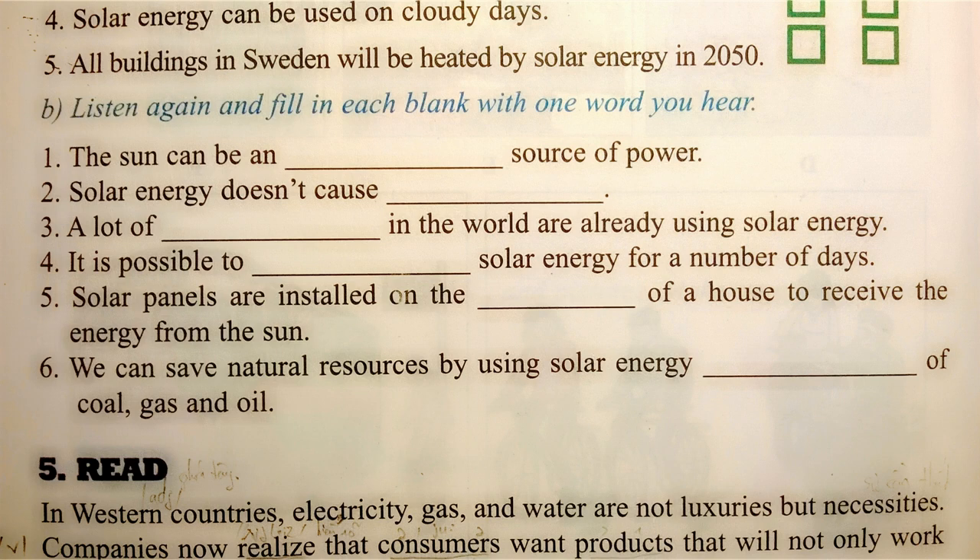Many countries are already using solar energy. Solar panels are placed on the roof of a house, and the sun's energy is used to heat water. The energy can be stored for a number of days. So, on cloudy days, you can use solar energy too.